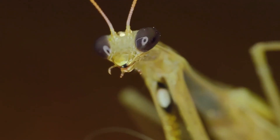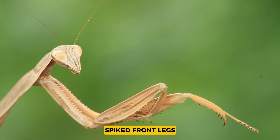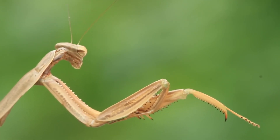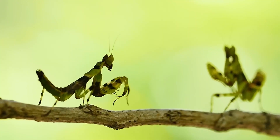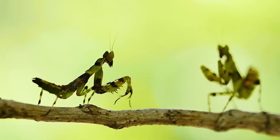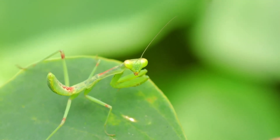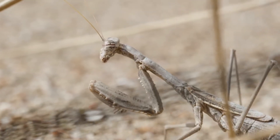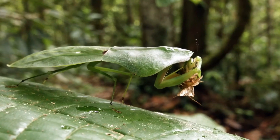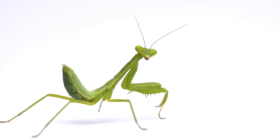The Praying Mantis features a green or brownish body with powerful, spiked front legs. These spines are not just for show — they are critical tools for grabbing and holding fast to prey. The Mantis' camouflage helps it disappear into leaves and branches, giving it an advantage when hunting. These adaptations show how each species has evolved perfectly to fit its environment and hunting style.